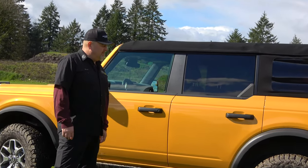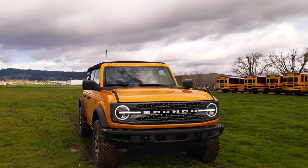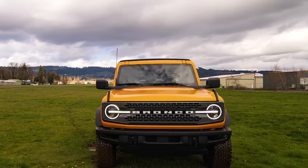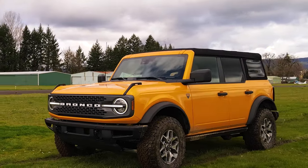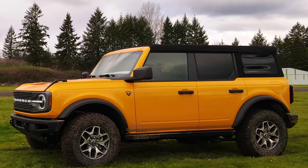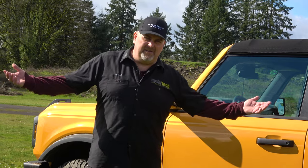This color is called Cyber Orange — but as far as I'm concerned it's Cyber School Bus. It's pretty bright. At night with a little bit of light on it, it does look orange, I'll give them that. But in daylight it is a yellow truck, which is cool — it stands out. I've never had a yellow vehicle before, but there we go.